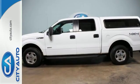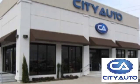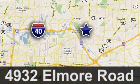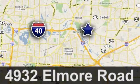See it for yourself today. Quality, value and selection. City Auto — shop where the dealers shop. City Auto, just minutes from anywhere in the Memphis metro area. Off I-40 West, off Exit 10.